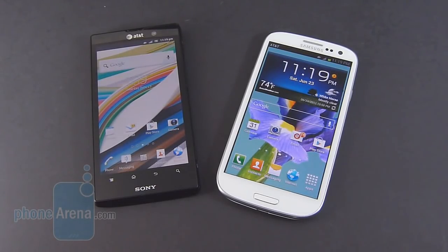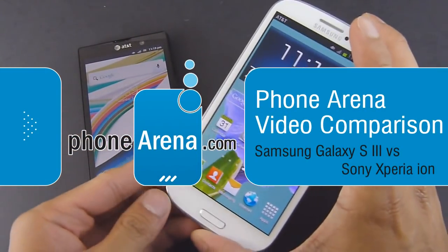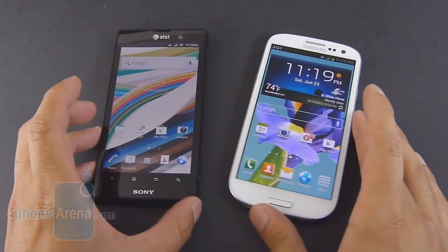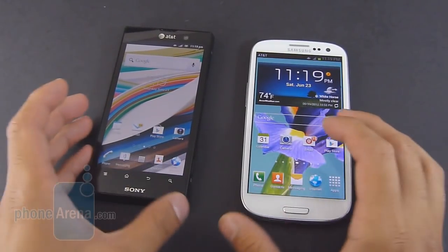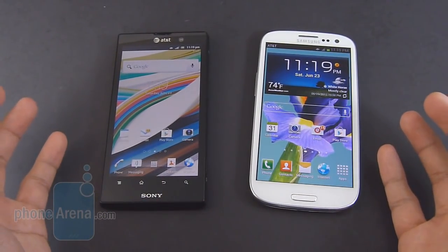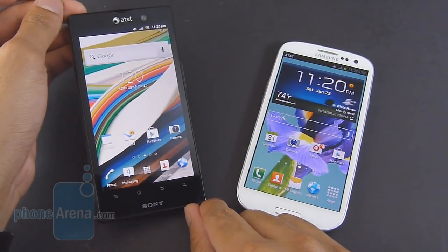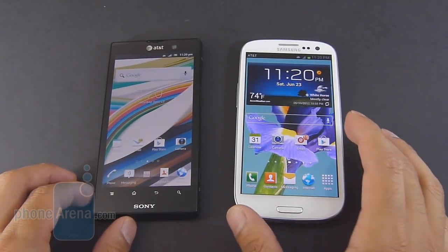Hey guys, John V here from Phone Arena. You're watching our video comparison between the Sony Xperia ION and the Samsung Galaxy S3, both for AT&T. They're both very similar in terms of hardware specs, 4G LTE connectivity, dual-core processors, large displays, but the pricing is quite different. You have the Galaxy S3 at $200, whereas the Sony Xperia ION is only priced at half that cost — $100 on contract.